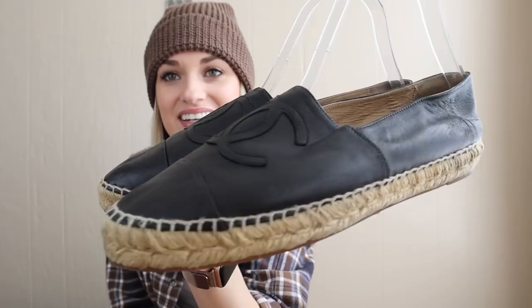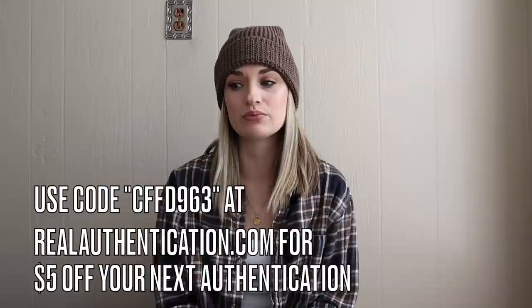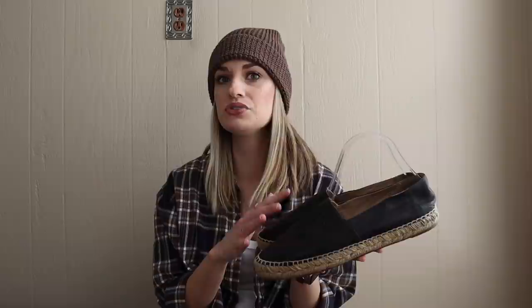Got them home and was like, okay, these are really nice quality. I got them authenticated by realauthentication.com — I paid $30 to get stuff authenticated. They're really fast and it goes through two steps to authenticate them. They came back authentic. So that was a very exciting day.